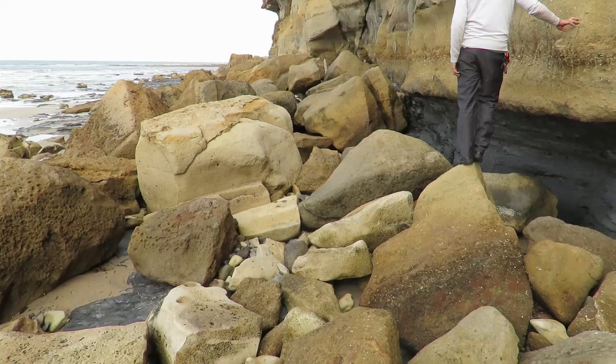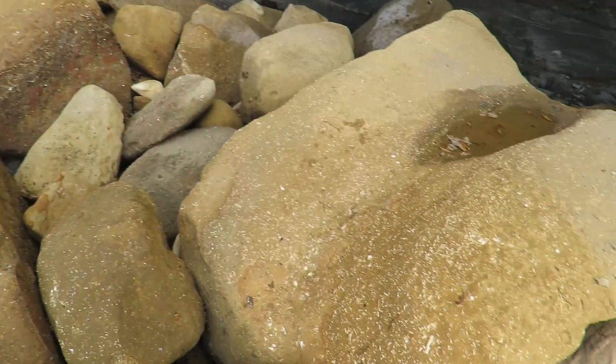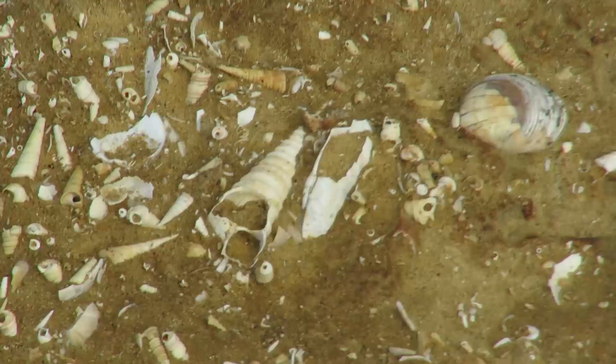This is called Fossil Bluff, and the fossils here are amazing. These rocks are just covered — absolutely covered — in little shale fossils.